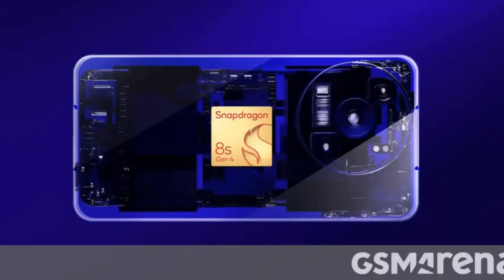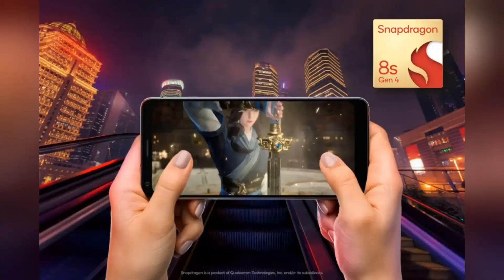Qualcomm just dropped the latest premium mobile chipset, and we've got all the juicy details right here. The Snapdragon 8 Gen 4 is packed with some serious power, folks.